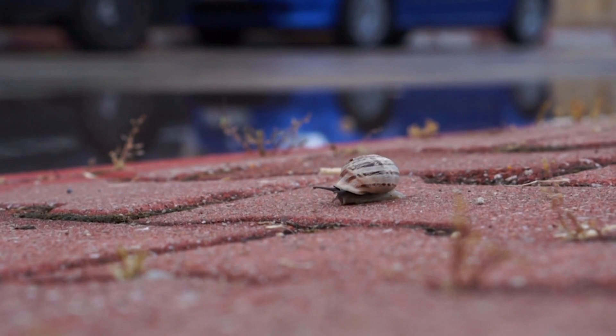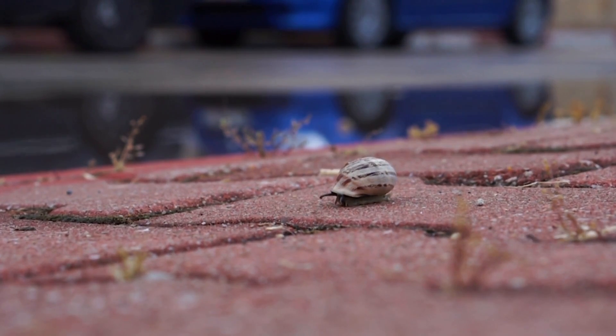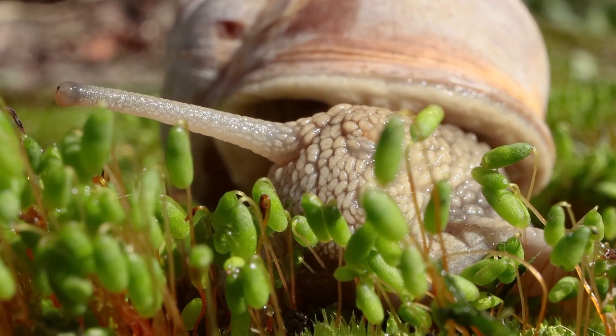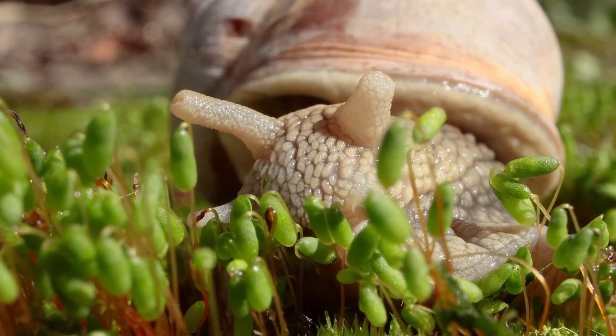They come in all different shapes and sizes too. The tiniest snail, which would be even smaller than this one, measures in at 0.03 inches tall. The largest snail comes from Africa and can get as big as 18 inches tall.